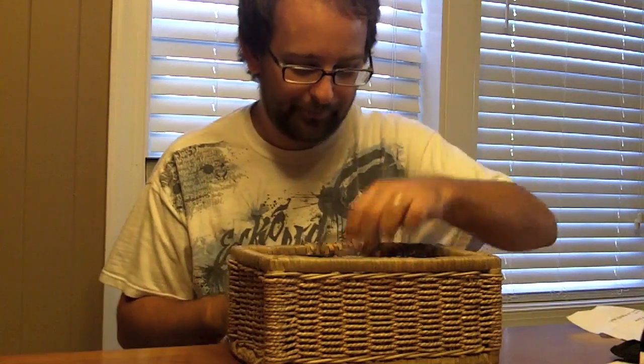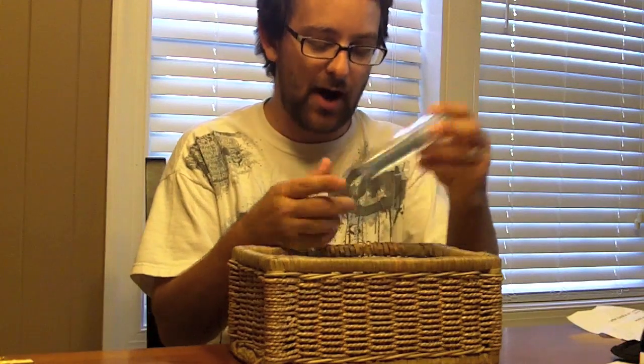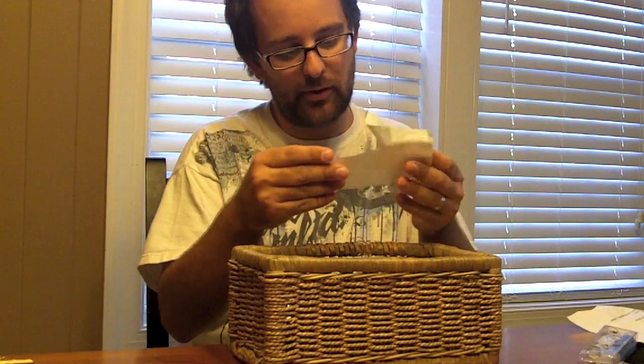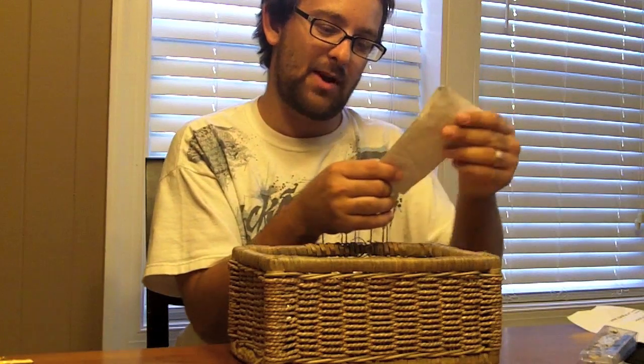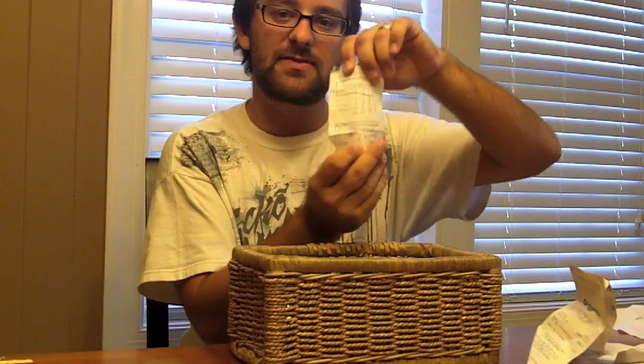These are my everyday keys that I use all the time. Got some eyeglass cleaning stuff. I've got a receipt here for a bank deposit, which is neat — it's good when you have money. Most of the time I feel like I don't, but we do now. Got instructions here on how to make a washer board, which you may have seen a couple videos back.